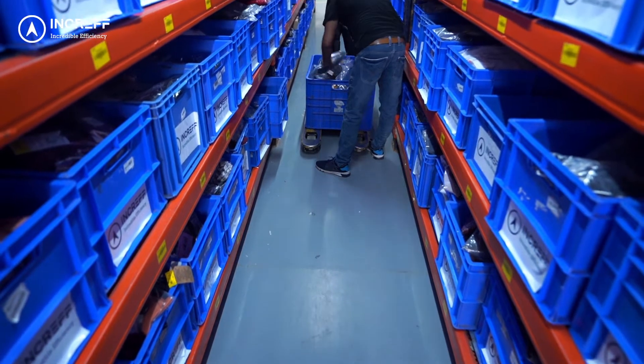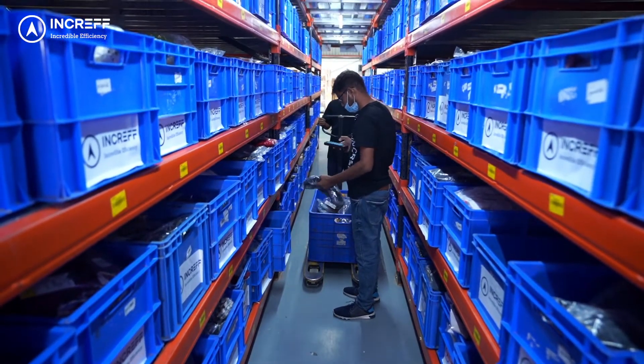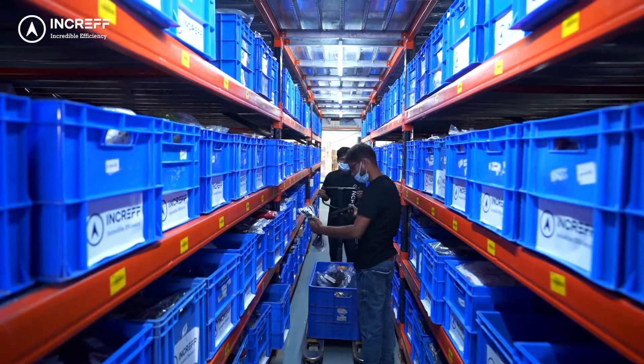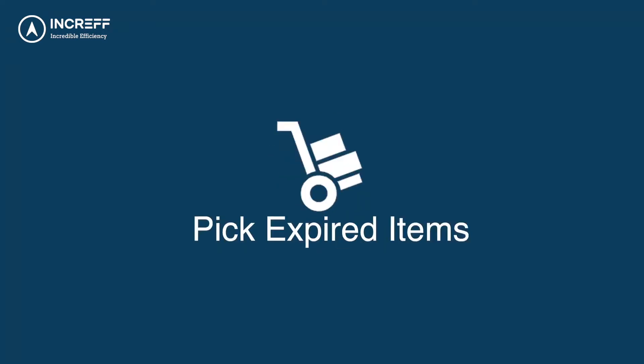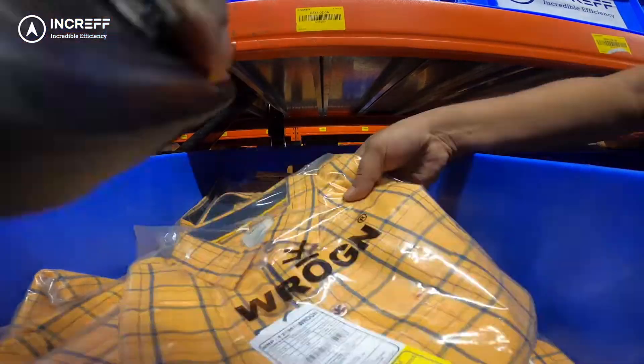Increv WMS's robust inventory management solution ensures 100% inventory accuracy at all stages. This includes bin consolidation, cycle count, bin offline, recycle desk, audit log, and pick expired items.